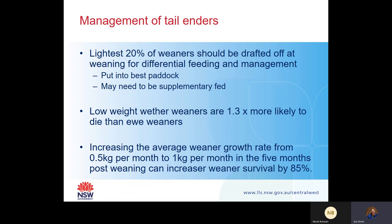Low-weight wether weaners are 1.3 times more likely to die than ewe weaners - so ewes seem to be a bit more resilient than the males. So do you sex your ewes and wethers at this time and differentially run them? Are you going to sell your wethers and keep your ewes? It's all about thinking ahead about what's going to happen to these weaners in the future.